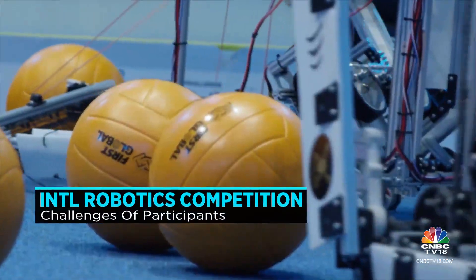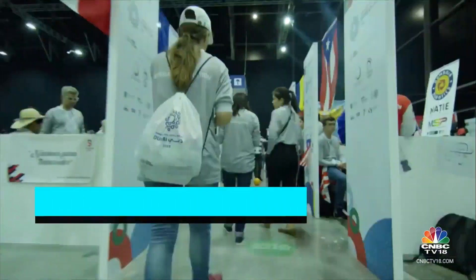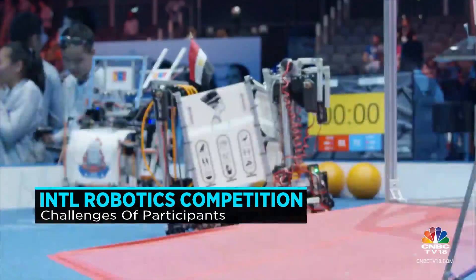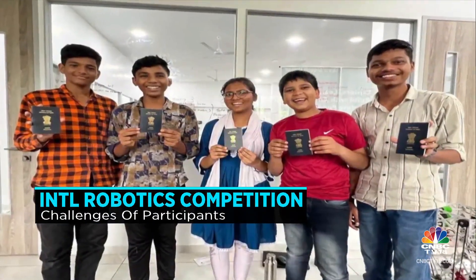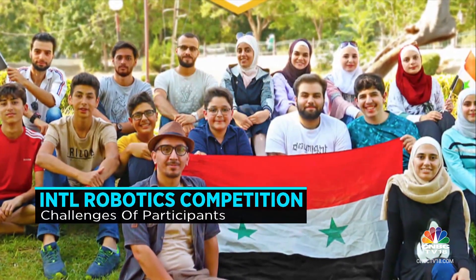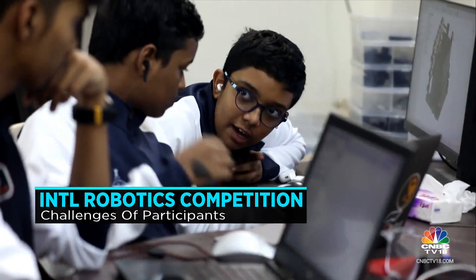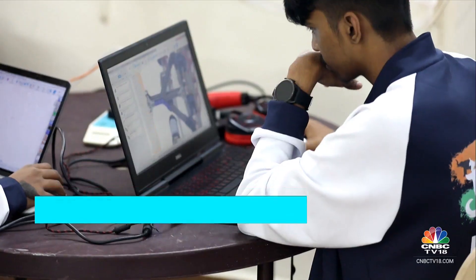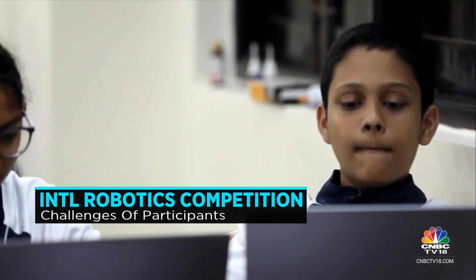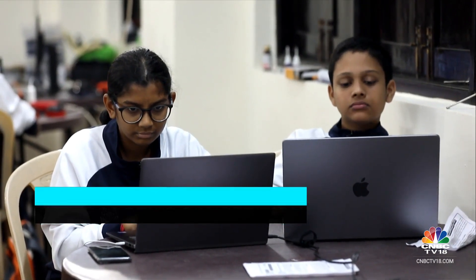Robotics competitions like First Global have been reporting increased participation of students from conflict countries or resource-deficient backgrounds. Last year, India was represented by children who grew up in urban slums. A few years ago, the event saw the participation of five Syrian refugees. This year, we have the five students from Goa who wish to change the world with their love for science and technology. First Global's title sponsor, Lam Research, says this is the reason behind its intention to support the event.